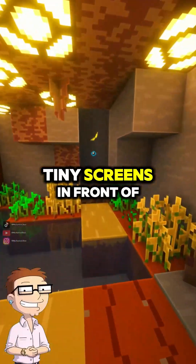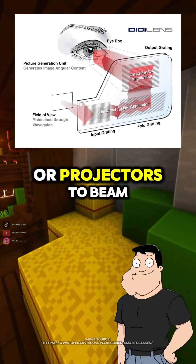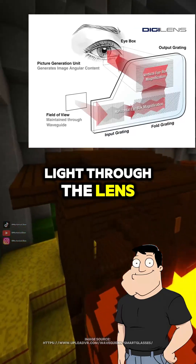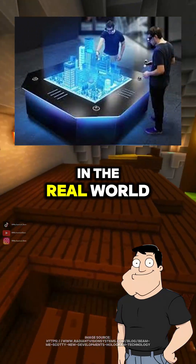So are they just tiny screens in front of your eyes? Sort of. Most use waveguides or projectors to beam light through the lens. That light reflects into your eye, showing virtual objects that seem anchored in the real world.